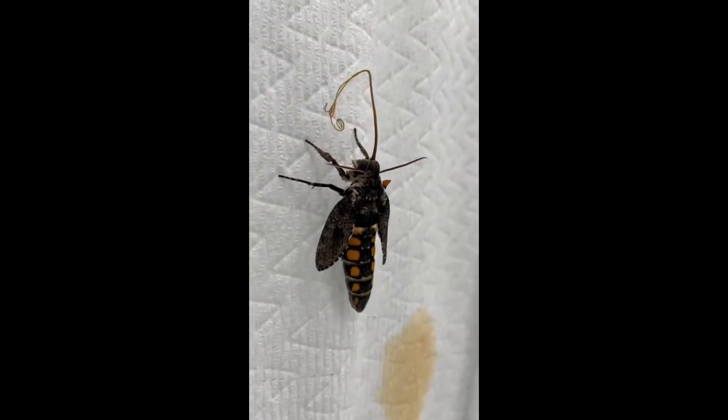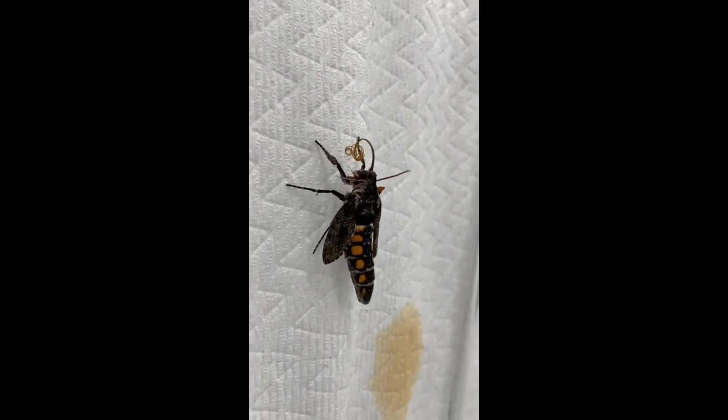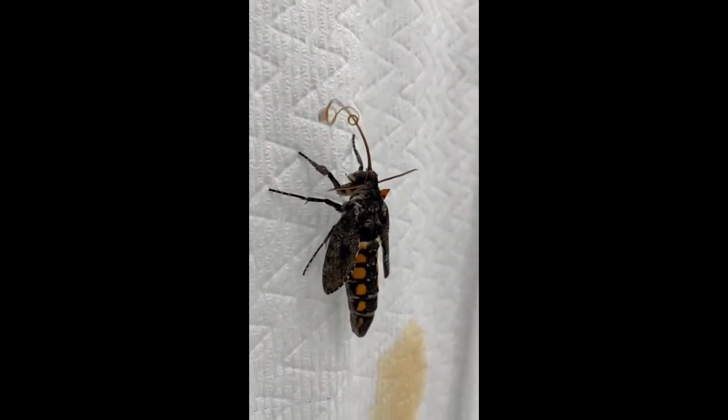This is a newly hatched or enclosed hummingbird moth. This particular species is Manduca sexta, also known as the tobacco hornworm.